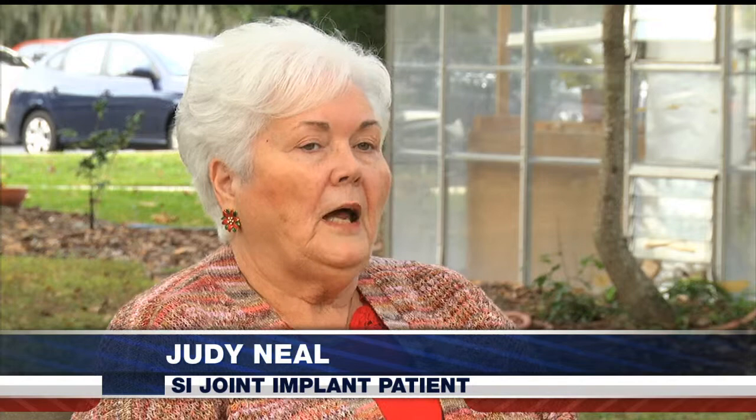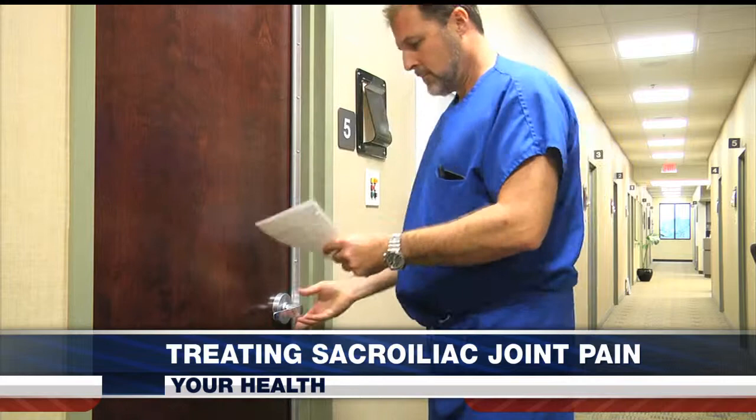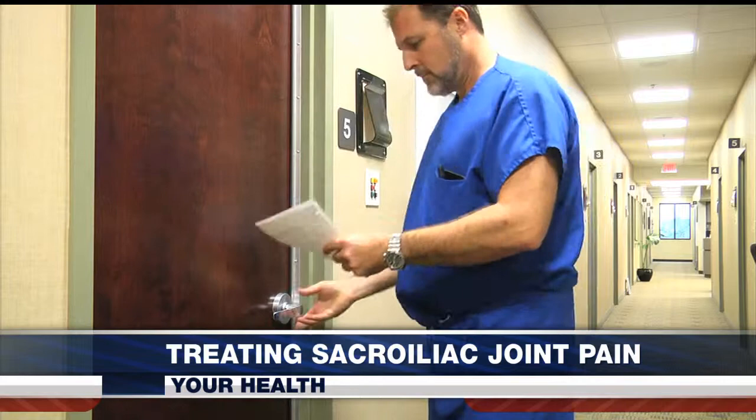She tried physical therapy, several injections, acupuncture, and a chiropractor. She really felt like she tried every option available to avoid surgery. But when surgery was decidedly the best option, she saw Dr. John Stevenson for an SI fusion implant.